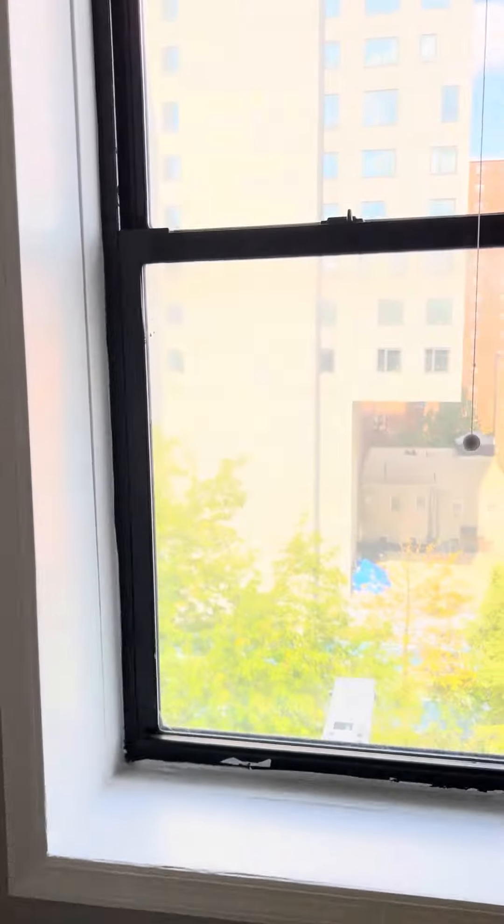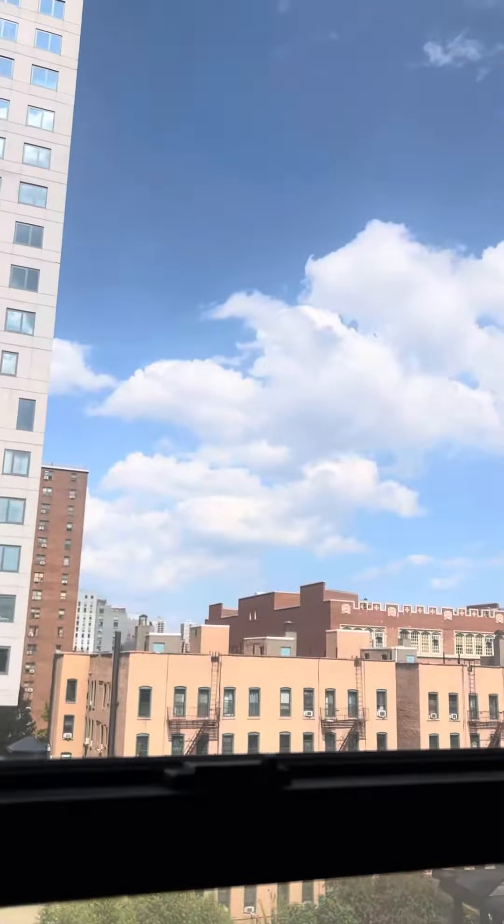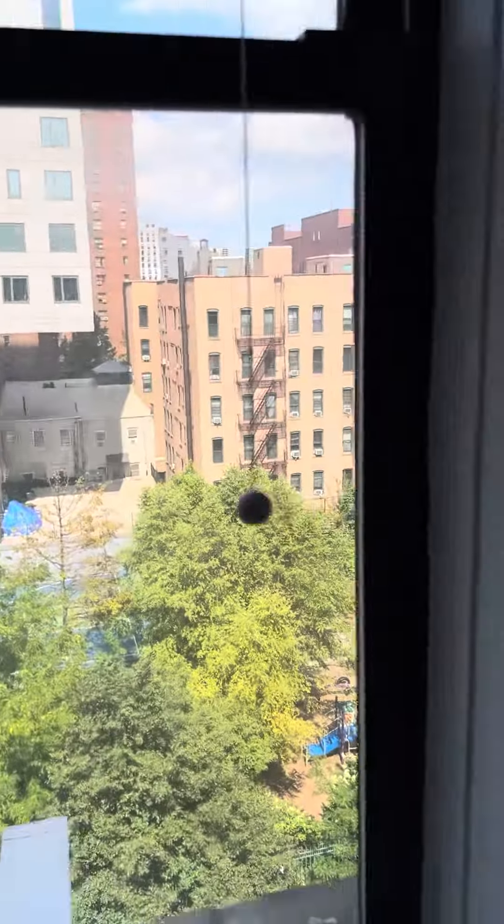Back to the top — here's the view facing north. There's a park down there.